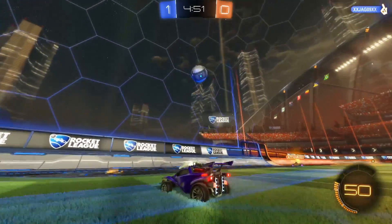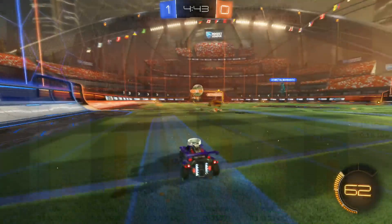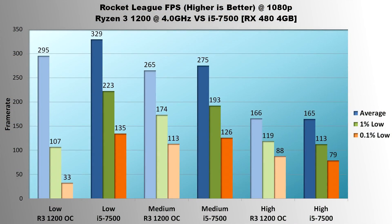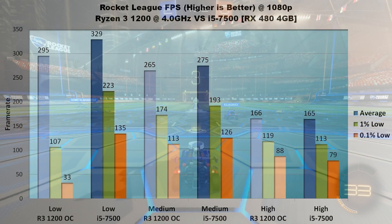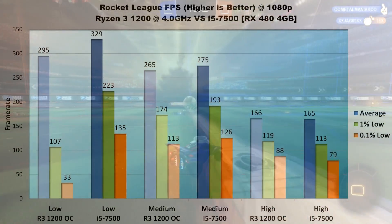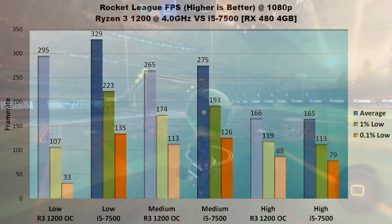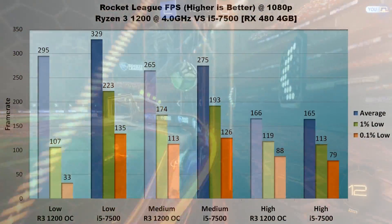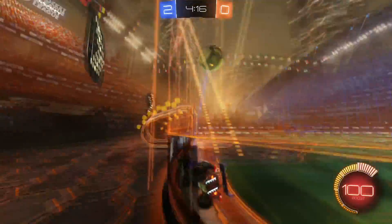The last game is Rocket League — an eSports title that's easy to run but hard to master. On low settings, the 7500 comes out well ahead with a 34 FPS average lead, 116 FPS 1% lead, and 102 FPS 0.1% lead — likely a glitch similar to GTA 5. On medium settings, the 7500 has a much smaller 10 FPS average lead, but still maintains a 19 FPS lead in 1% lows and 13 FPS in 0.1%. On high settings the trend reverses: average FPS for both is around 165, but the Ryzen 3 leads 1% lows by 6 FPS and 0.1% lows by 9. Barring the odd low-settings results, the two processors are very closely matched in Rocket League.